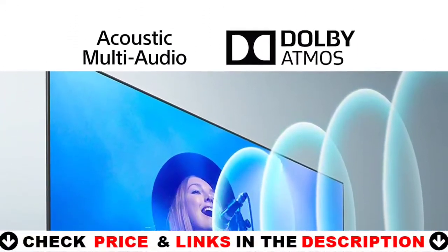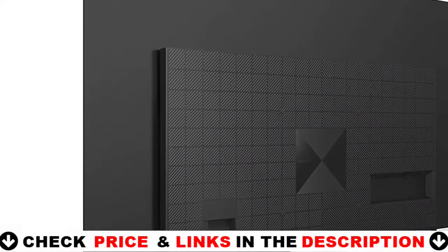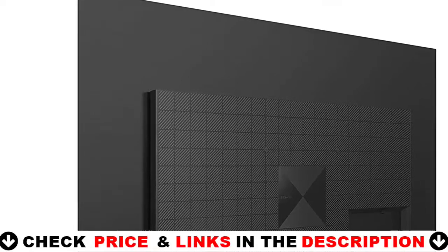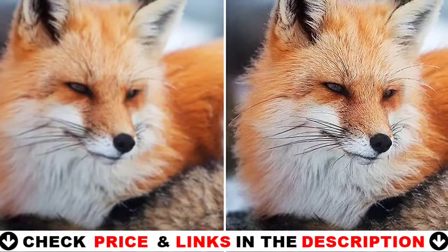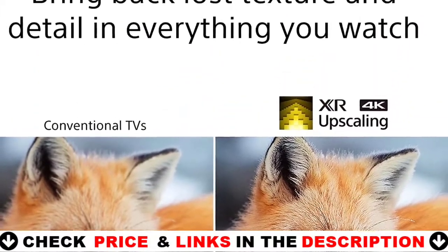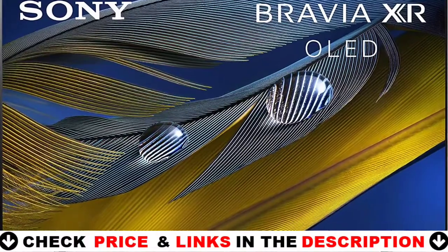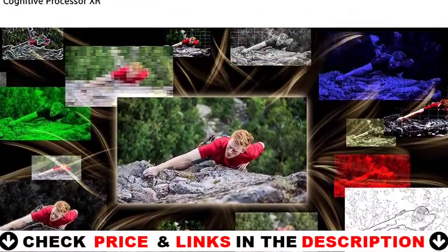Get the most out of your gaming with Bravia XR TVs featuring exclusive features for the PS5 console, along with 4K 120fps as specified in HDMI 2.1 and input lag as low as 8.5 milliseconds. Bring the cinematic experience home — enjoy streaming high-quality movies included with Bravia Core, exclusively on select Sony TVs.